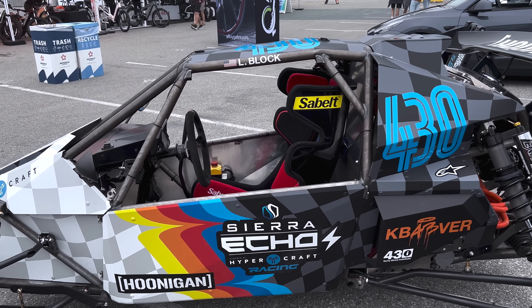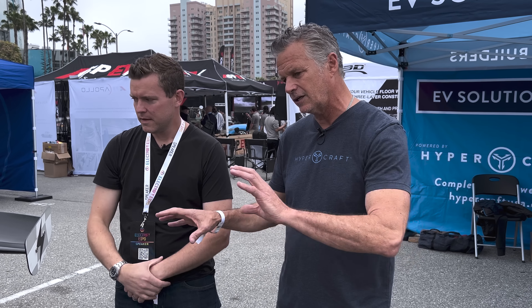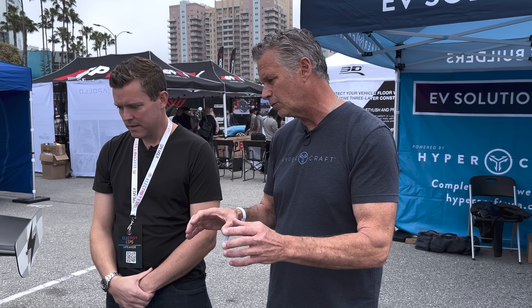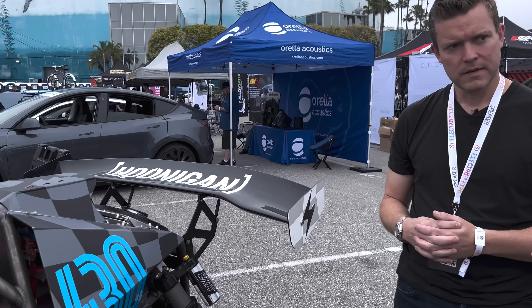It can be used for road racing, something like Pikes Peak. It can be used for off-road, short course, sand, dirt, recreational — you name it — with 10 inches of wheel travel. It's got long travel suspension. And then with the HyperCraft drivetrain that we have in it, that's where it gets really exciting because of the power levels that we're able to obtain.